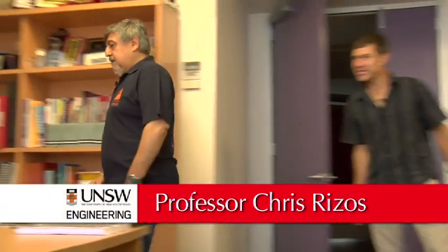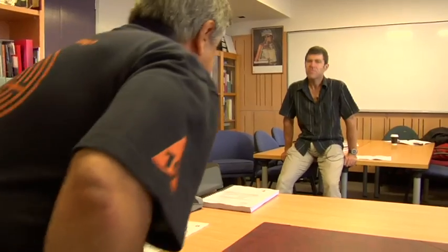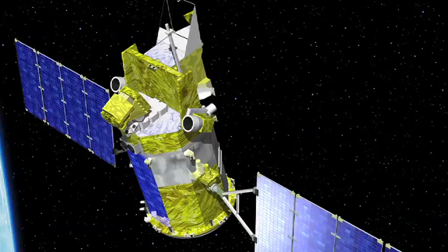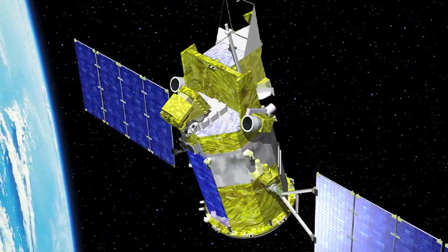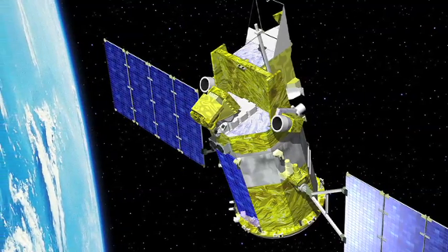GIA stands for Geodetic Infrastructure and Analysis. It's a concept where we bring together the different components of modern geodesy — the technologies of satellites: the GPS satellites, the gravity mapping satellites, the altimeter satellites, the atmospheric remote sensing satellites. That's complemented by a ground network of thousands of GPS reference stations.